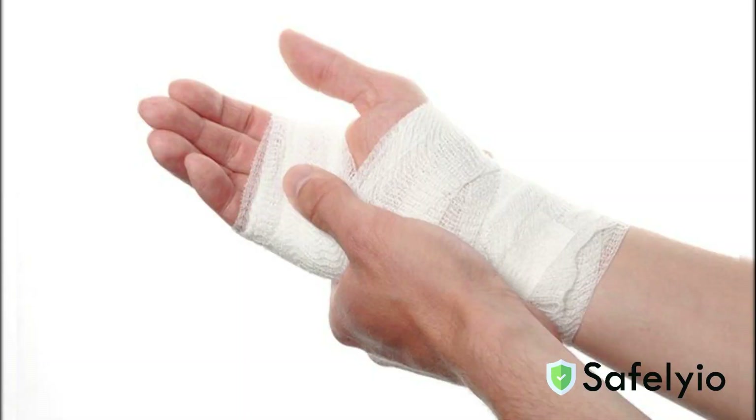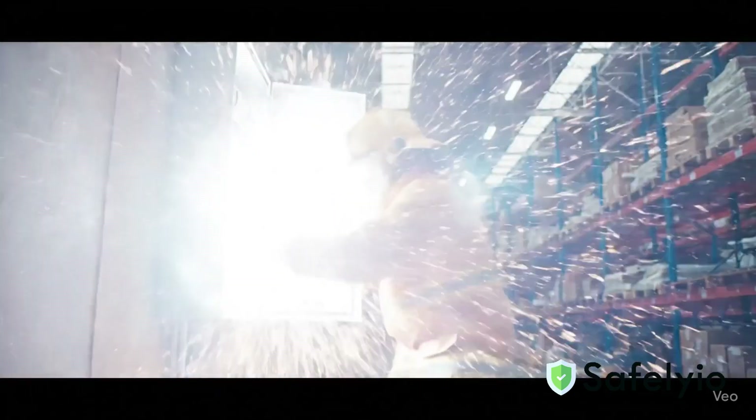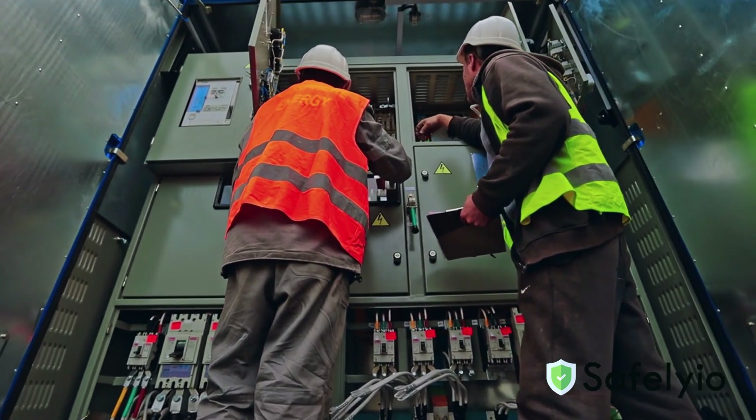When working with electricity, some common hazards that exist include electrical burns, shocks, arc flashes, and even explosions in some cases. The problem is, you can't see or smell electricity. That's why we need to follow safe work practices every time.